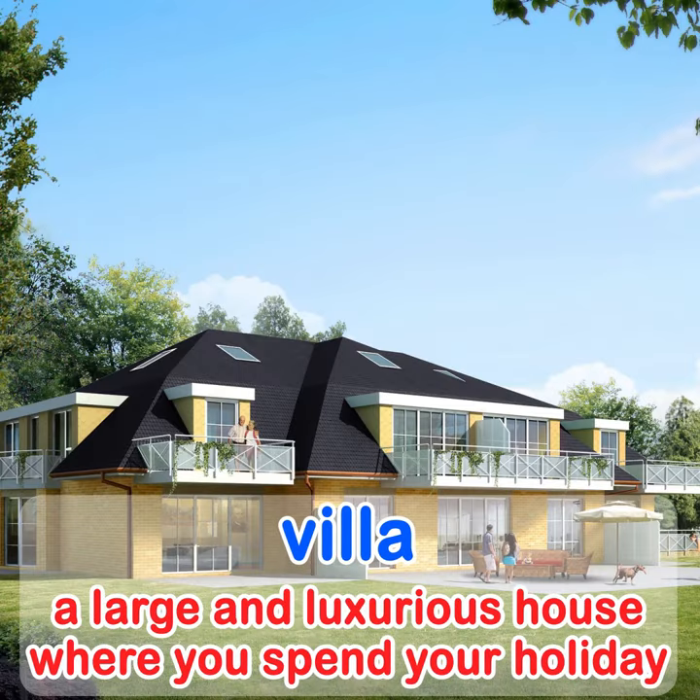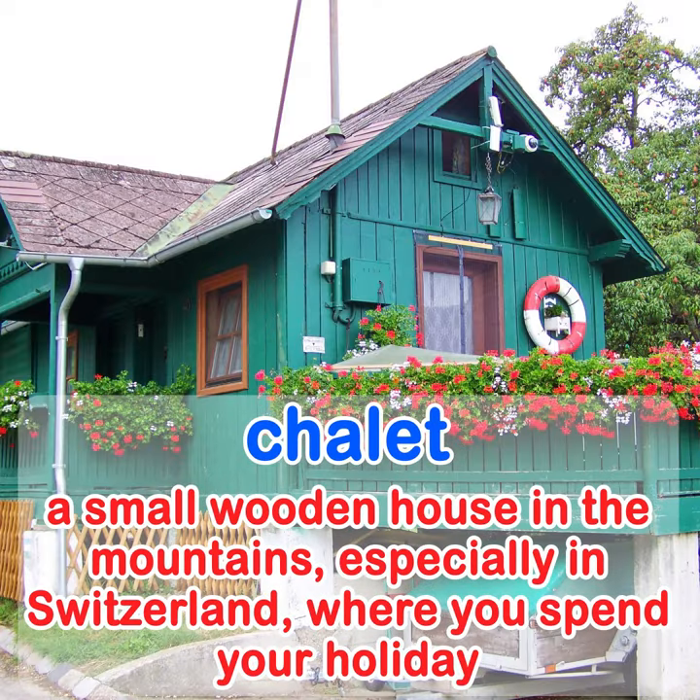A villa is a large and luxurious house where you spend your holiday. A chalet is a small wooden house in the mountains, especially in Switzerland, where you spend your holiday.